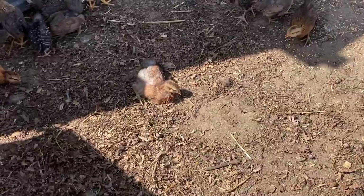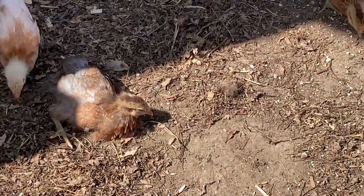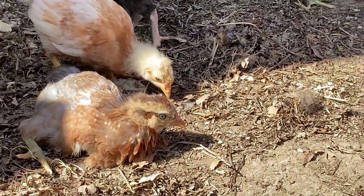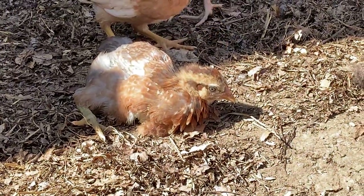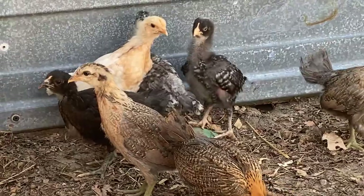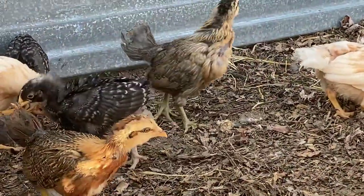One of my favorite things is when a chicken enjoys the sunshine — look at this one, look at this girl laying out. Just lay down, lay on your side, stick your foot out — it feels good! Look at all these others foraging like they were meant to.